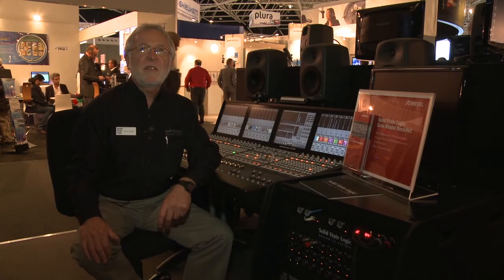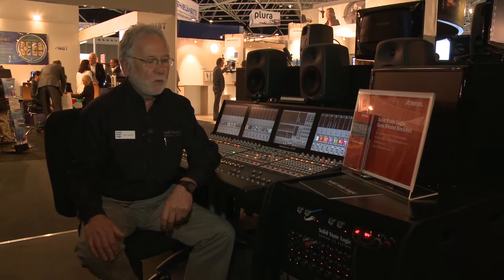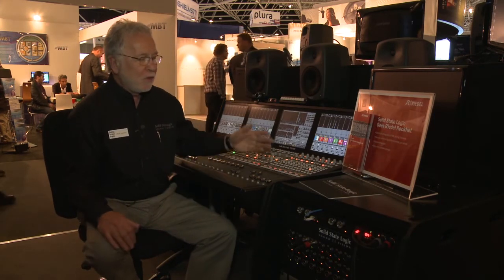I'm Chris Jenkins, SSL's Director of Commercial Applications and the designer of our broadcast console products. We are delighted to be able to offer RocNet as an I/O option on our C10 and C100 broadcast consoles. From our consoles, we can now fully control the RocNet microphone preamplifiers.